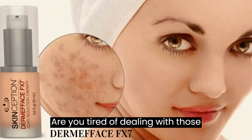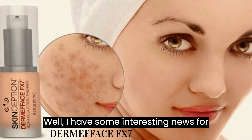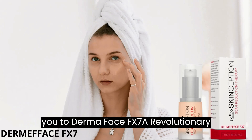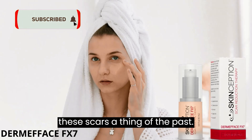Are you tired of dealing with those stubborn scars that just don't go away? Well, I have some interesting news for you. Today I want to introduce you to Dermaface FX7, a revolutionary cream for fading scars that can make these scars a thing of the past.